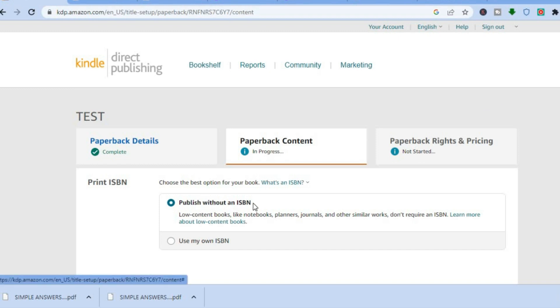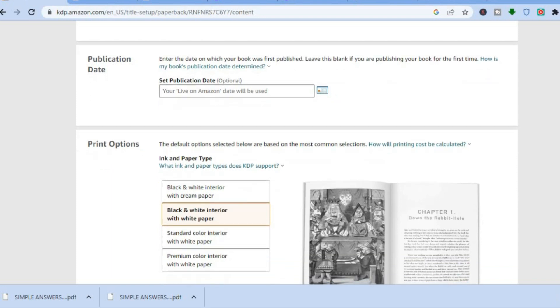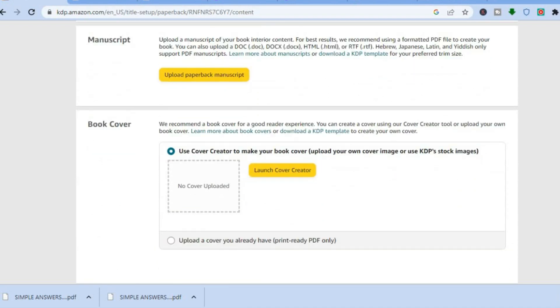On the next page, tap on 'publish without an ISBN.' Then scroll down — you can see publication date, leave that as is. Leave the interior as black and white, as changing it would make the price more expensive. We want to keep it at a budget-friendly price. Then select the size you're using — I'm using six by nine. Tap on 'bleed PDF' and leave it at matte paper.